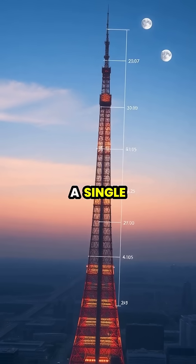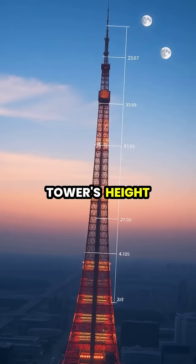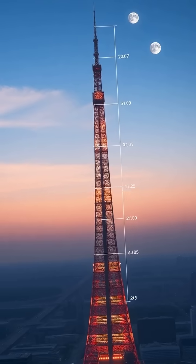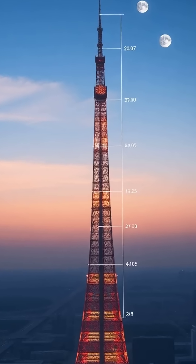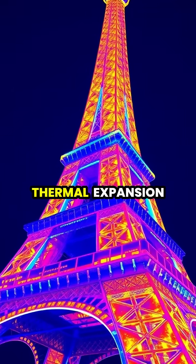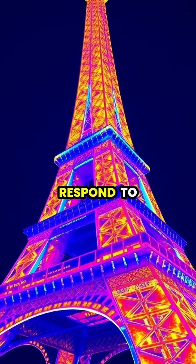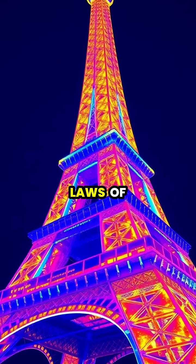Even during a single day, the tower's height fluctuates slightly as temperatures rise and fall between morning and night. This remarkable display of thermal expansion demonstrates how even the mightiest structures respond to nature's fundamental laws of physics.